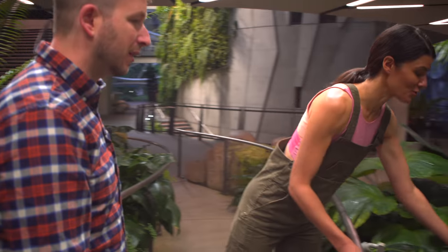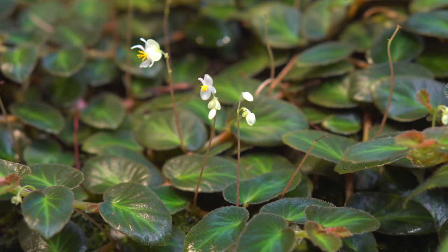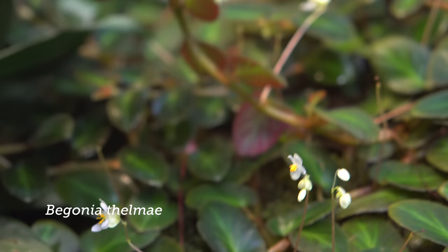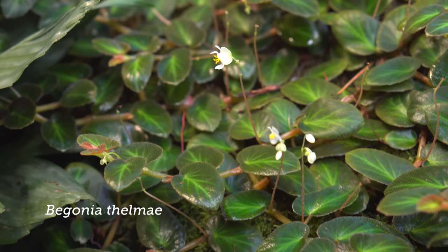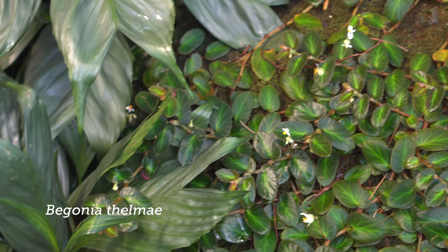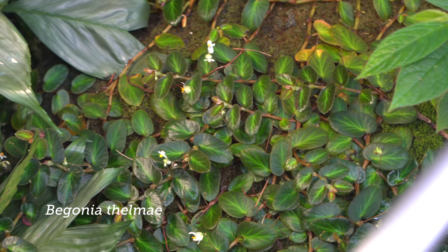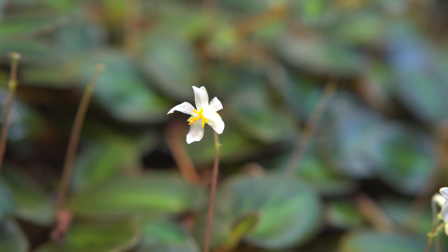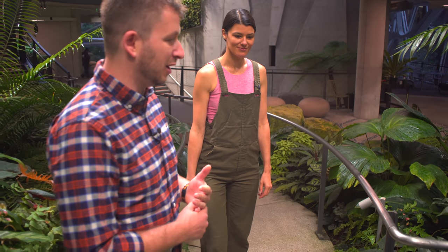You don't always see creeping begonias, but this one is something that I see also on the houseplant market. And you have it here just on the mossy rock, which is wonderful. Yeah, this is how you kind of see it grow in nature. It likes to cascade and grow over rock edges and stuff. This is a great way to show people how you typically see it growing in the wild. It's a fantastic plant. Begonia thelmae, that's right? Yes, thelmae.